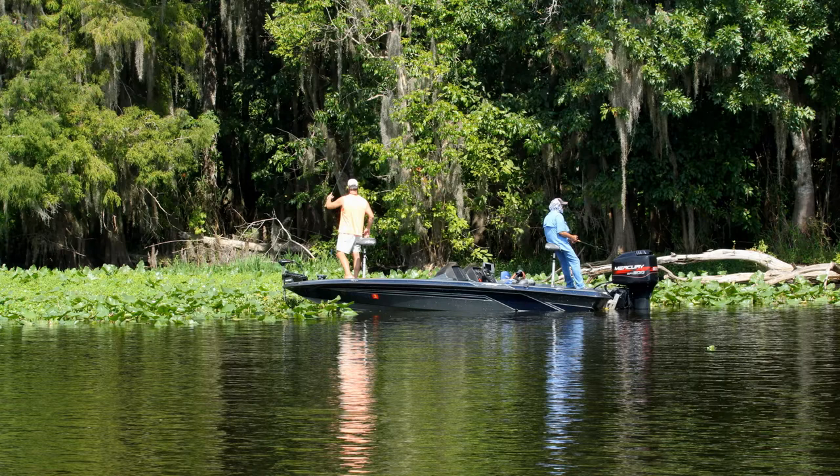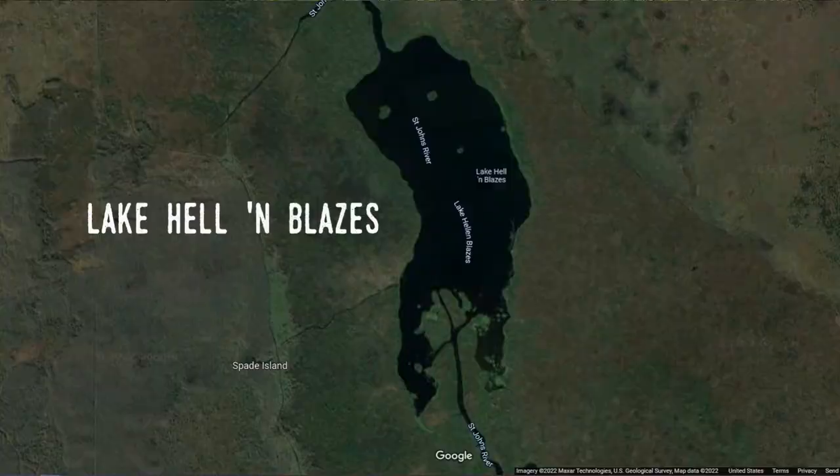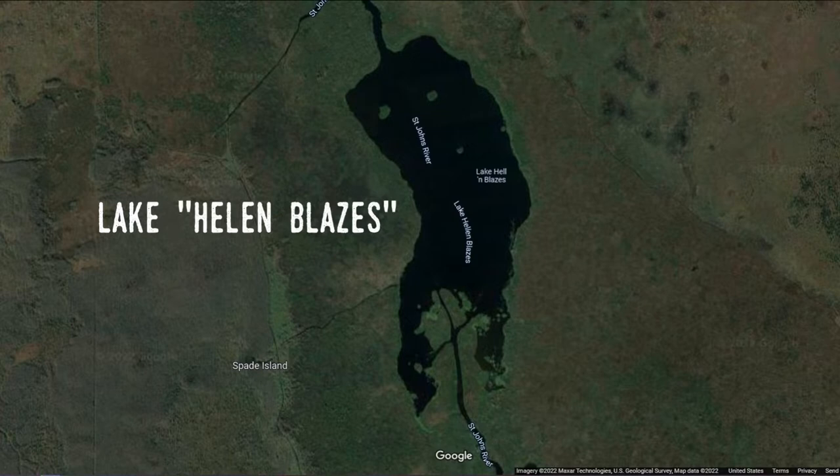From there, the canal continues north until due west of the small town of Malabar in Brevard County, where the St. Johns is allowed to split — partly continuing due north as a canal, but also to the northwest as a fairly natural channel through the marshland until it reaches a lake that has a reputation larger than its size. Named Lake Hell and Blazes, it's occasionally listed as the headwaters of the St. Johns, though clearly it's not. That name — which is sometimes given a G-rated version — is probably 90% of its fame.